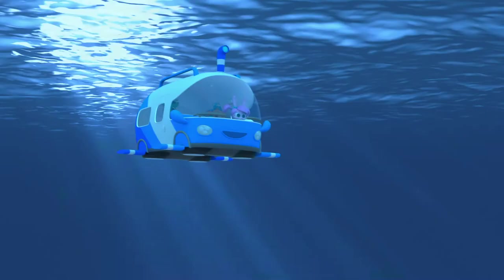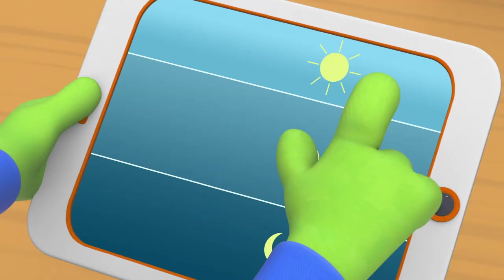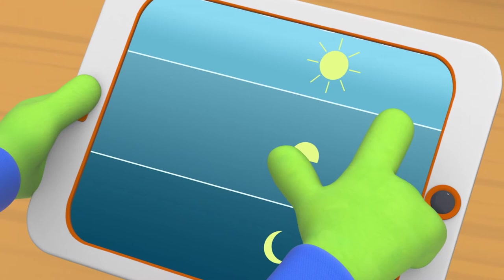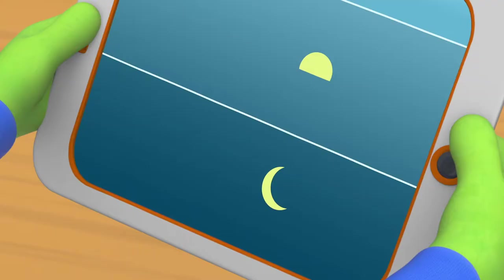Plenty of sunlight can reach this area, but the deeper we go down, the darker it gets. Below the Sunlit Zone is the Twilight Zone — here a little sunlight can reach. And below that, deep, deep down, is the Midnight Zone. Light can't reach here at all, so it's completely dark.